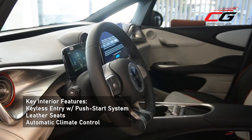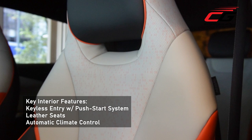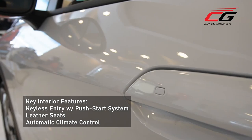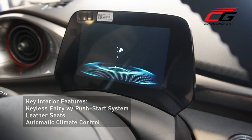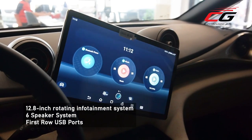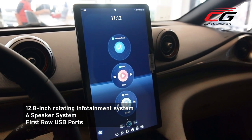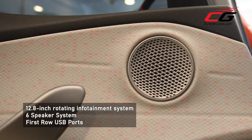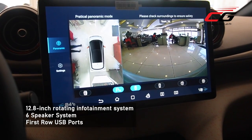Don't let the minimalist looks fool you though. It comes with features such as leather seats, automatic climate control, and a keyless entry with push start system. At the center is a 12.8-inch pad-like infotainment system, powered by Android, that can uniquely be rotated. A six-speaker sound system pumps out the tunes to all five passengers, and the screen also acts as a monitor for the 360 camera.